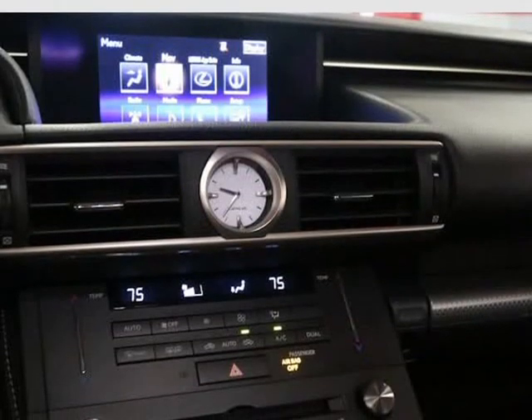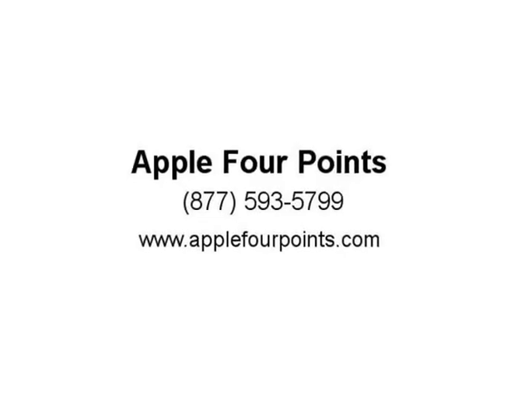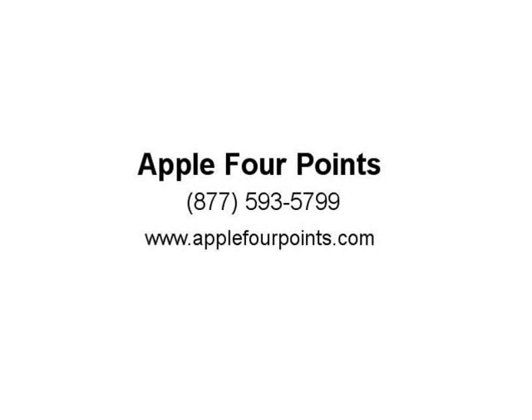Also included: blind spot monitor with RCTA, TFT instrument cluster, heated and ventilated front F Sport seats with drive memory, perforated leather steering wheel and shift knob, aluminum pedals, power steering column, silver perforated trim, and adaptive variable suspension.